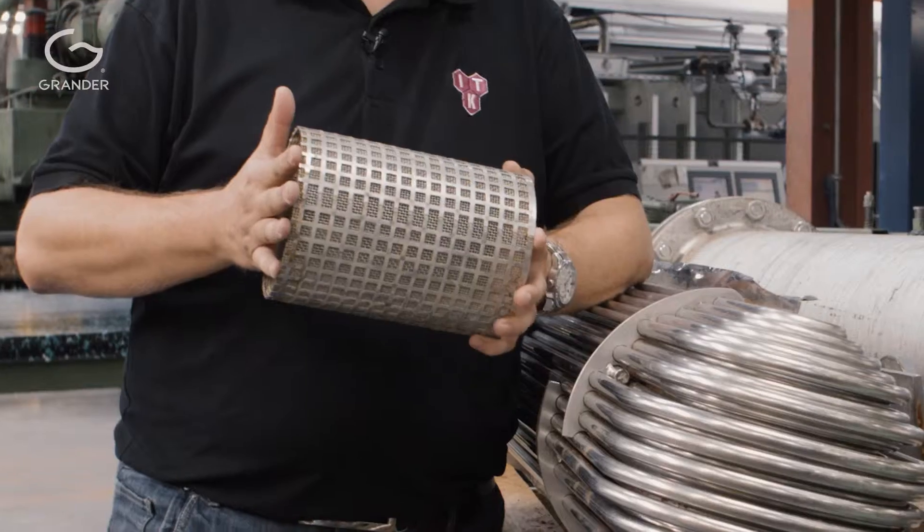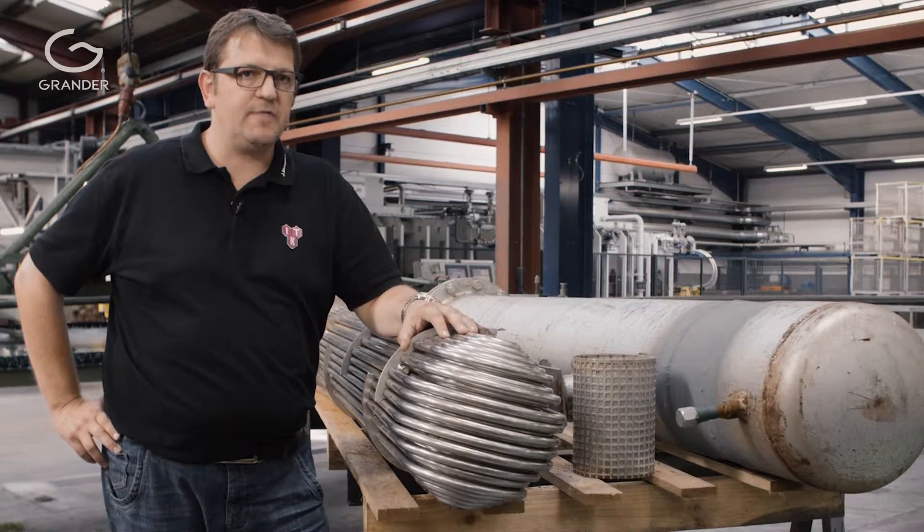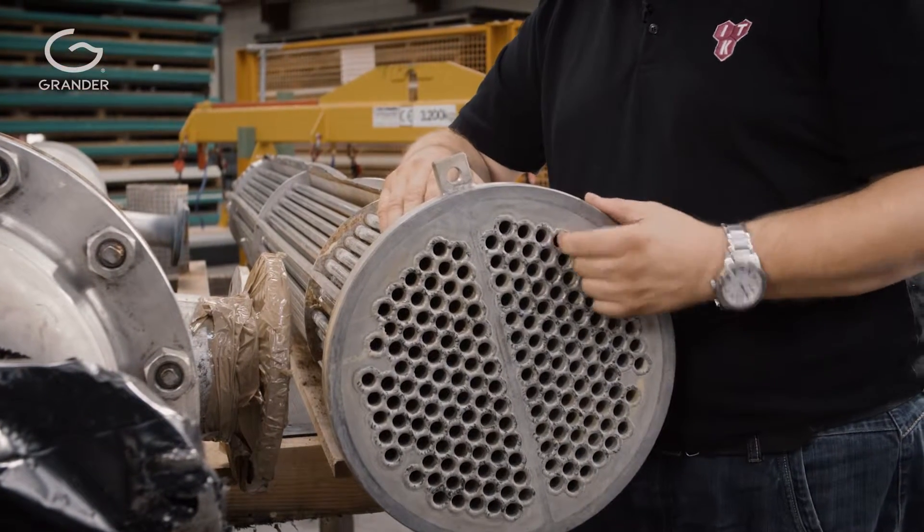The filters had to be changed twice a week, and the heat exchanger two or three times yearly. Hole for hole, we had to drill them open again.